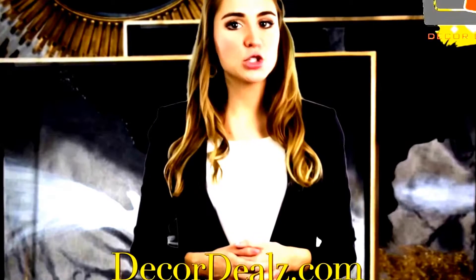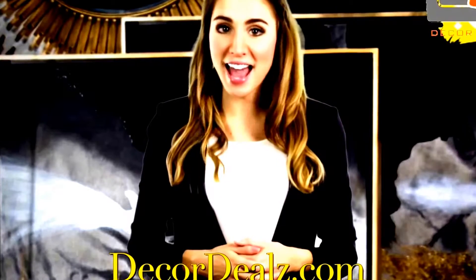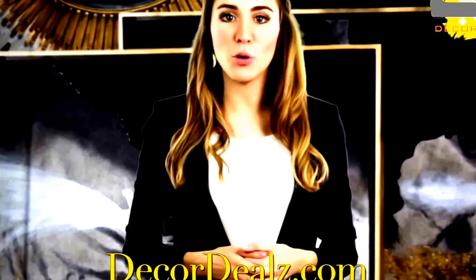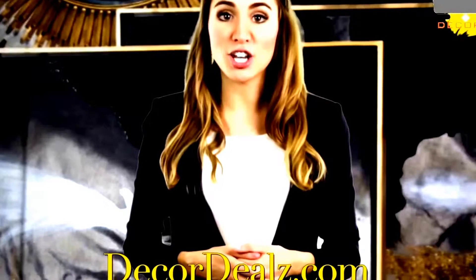HGTV designer Esther Extraordinaire is on a mission to bring customers the best furnishings and designs, so she scours the earth for unique statement pieces that stand out from the ordinary. Decor Deals offers a specially curated selection of unique furnishings, decorations, and art.